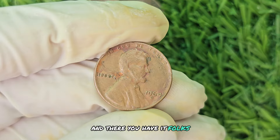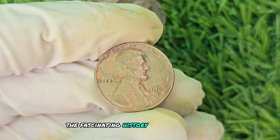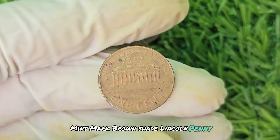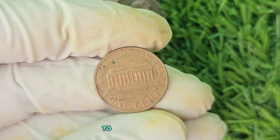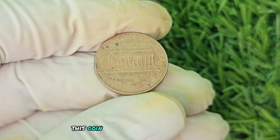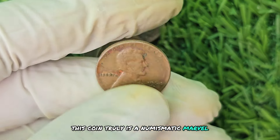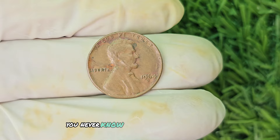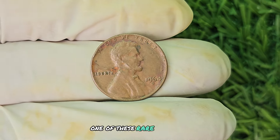And there you have it, folks — the fascinating history and value of the 1964 D Mint Mark Brown Shade Lincoln penny. From its humble beginnings to its current status as a highly sought-after collectible, this coin truly is a numismatic marvel. So keep your eyes peeled and your coin purse ready — you never know when you might stumble upon one of these rare treasures.